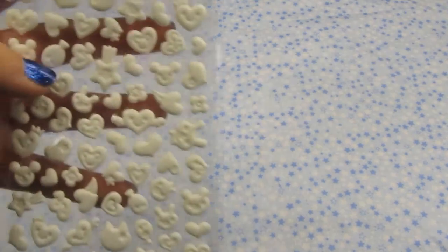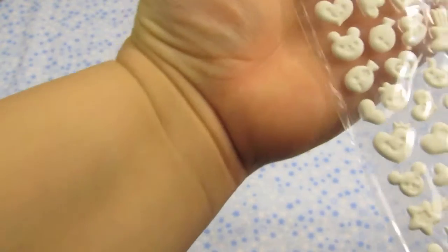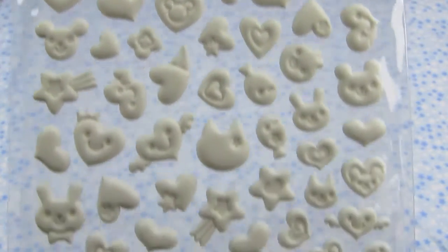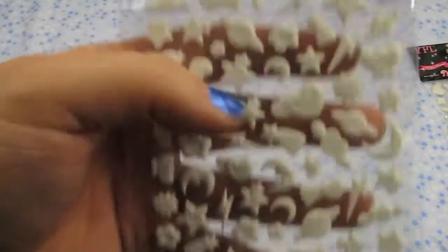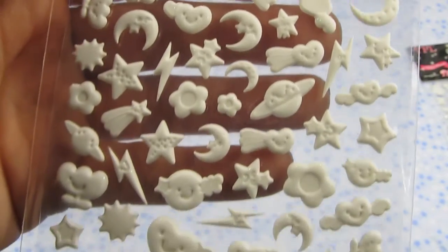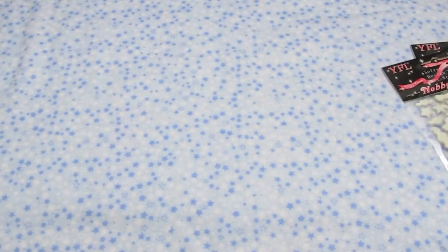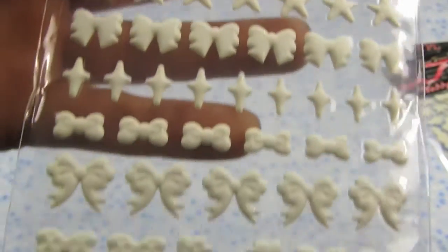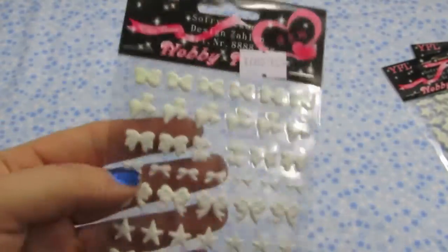And then I got these three sets of stickers — really cute little stickers. There's this set that's got like planets and stars, hearts, and little lightning bolts. And this one is all bows, hearts, and stars. These I thought were really cute — they're nice and small. And they all glow in the dark. Let me see if I can show you — let's try turning the lights off and see what it looks like. You can pick it up — so yeah, they glow in the dark. Those are awesome.